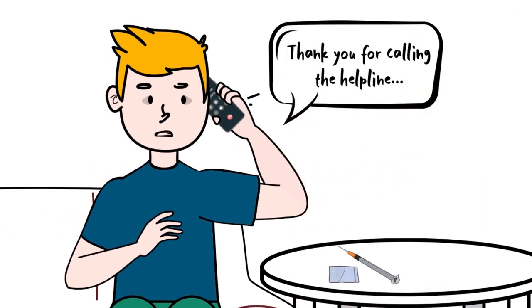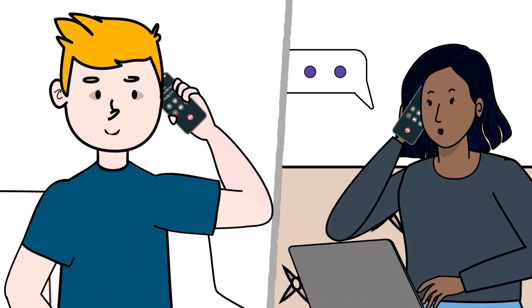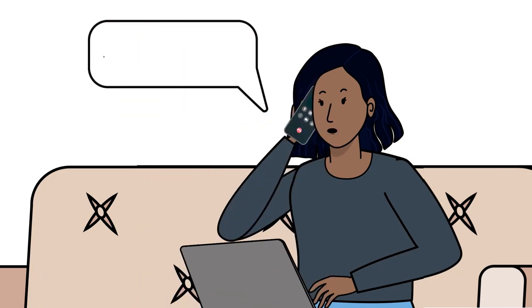When someone calls the helpline, they first hear a pre-recorded disclaimer message and then are connected with the next available trained volunteer operator. The operator introduces themselves and offers to explain the service. The operator asks for information: a callback number, who the caller would like to come if they become unresponsive — this could be emergency medical services or a friend or family member who has naloxone and is able to respond quickly — and the type and route of drug they are using.